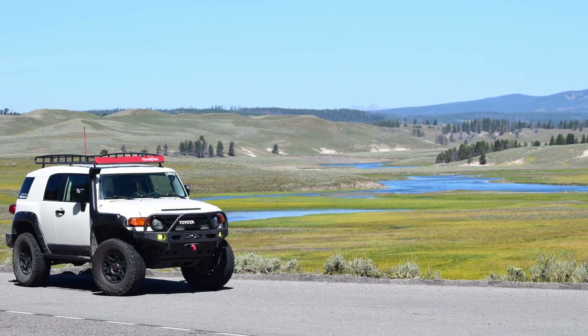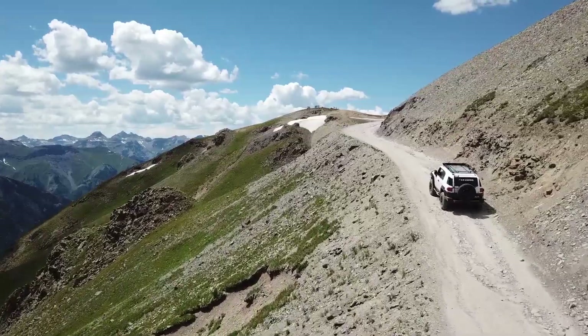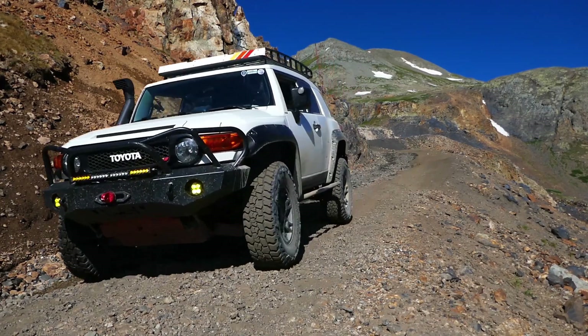Even without re-gearing, I've daily driven the FJ, road tripped across states, and wheeled in places like Moab and Colorado. So do you have to re-gear for 35s? No, but it definitely helps. Let's talk about why.